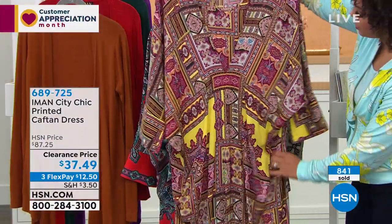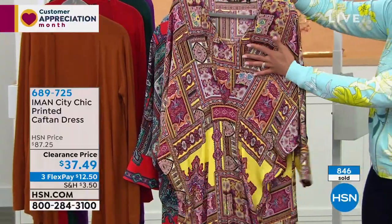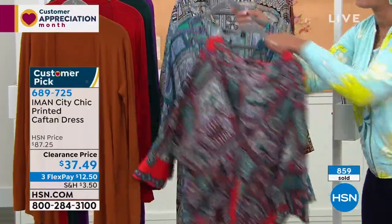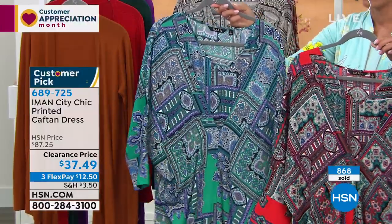Medium's about to be gone too, and 3X is about to be gone. So I do have medium to 3X. If you're on the phone lines and you want the 3X, item number is 689725. There's the yellow paisley — less than 100 to go around. Red paisley and jade, we still have under 400 of these left — about 350 left in those.